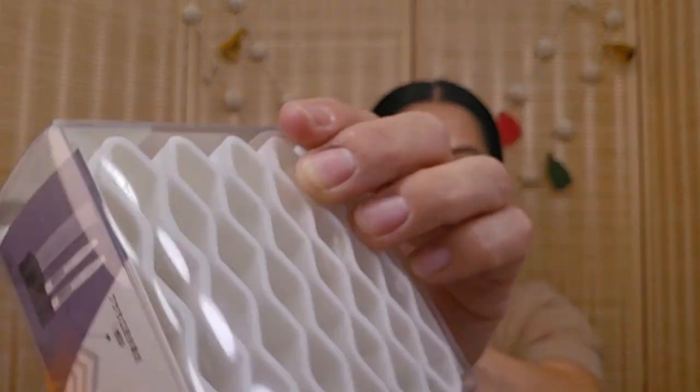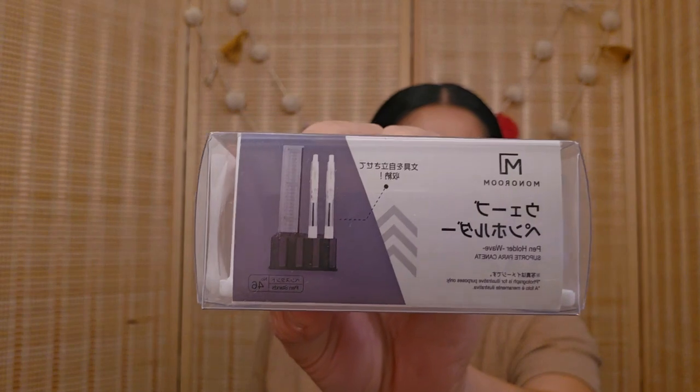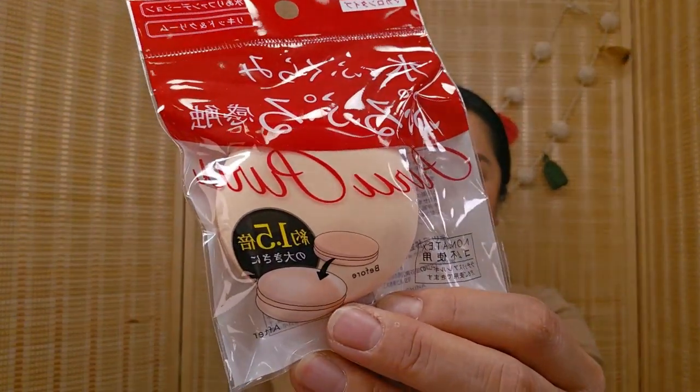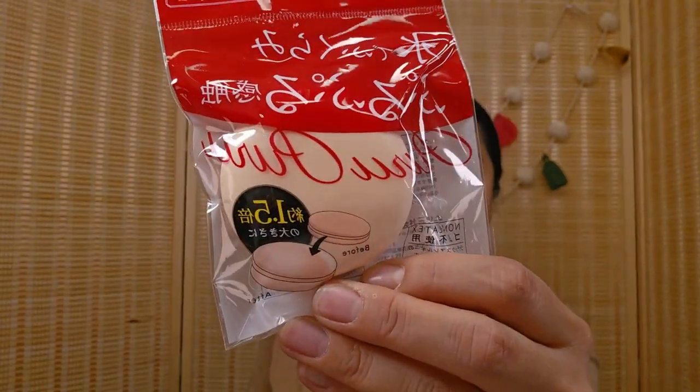This is also from Daiso — it's a pen holder, but I'm going to use it for makeup brushes. Isn't that cool? I love it. Maybe I will use it for a pen holder. And then the last thing from Daiso she got me was this powder puff. I asked her to get me the specific one last time but they didn't have it, so she's been getting me all the other ones they have, which is kind of fun.